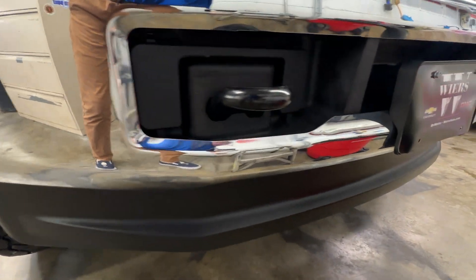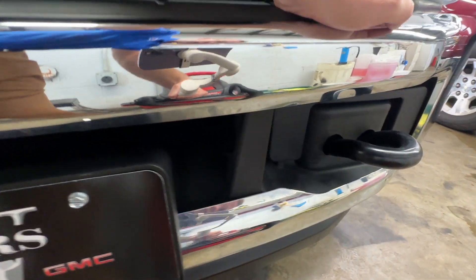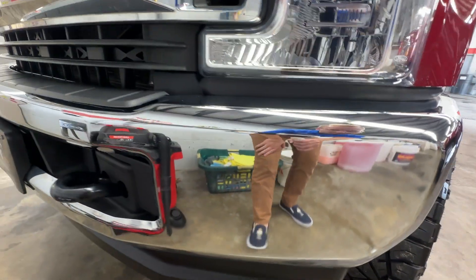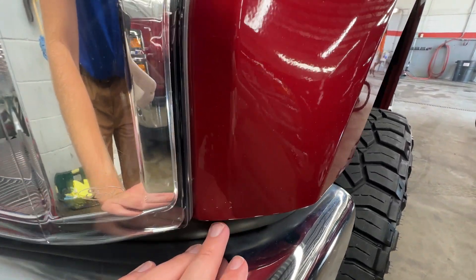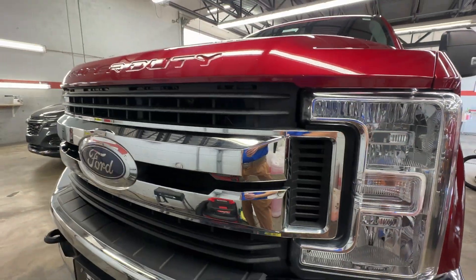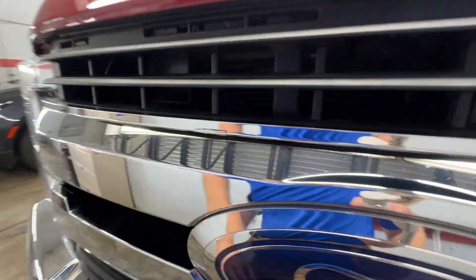Usually front bumpers on these stay in good shape. This one does have a lift on it. I don't know much about the lift. Looks good. Got a little spot right down here. Everything else in this front end area is looking good. All the chrome through here is in nice shape still.